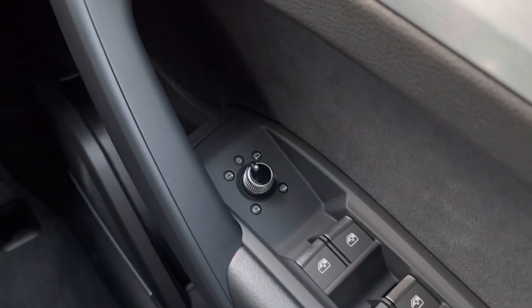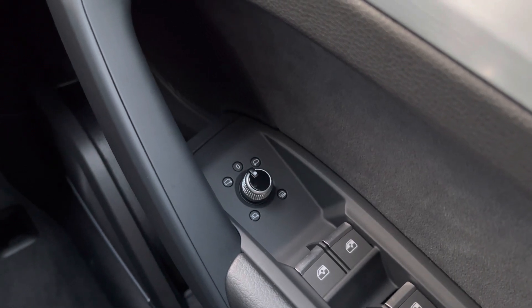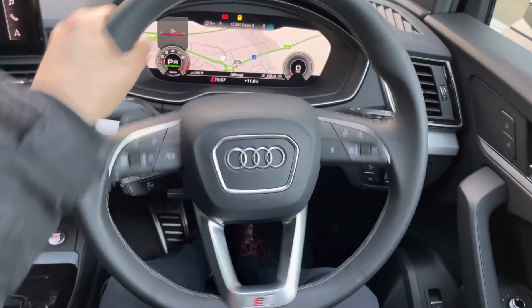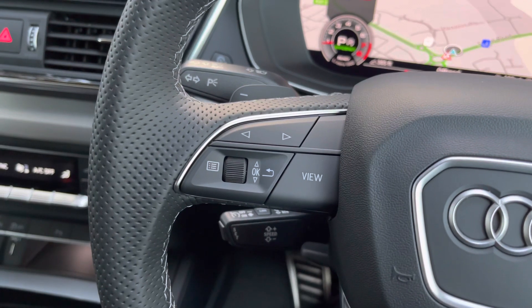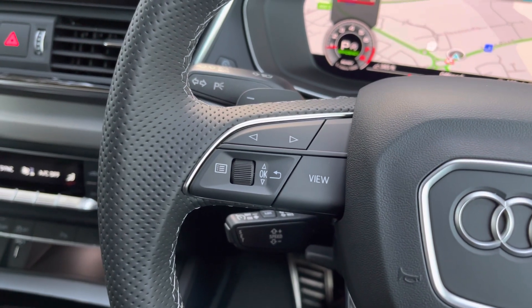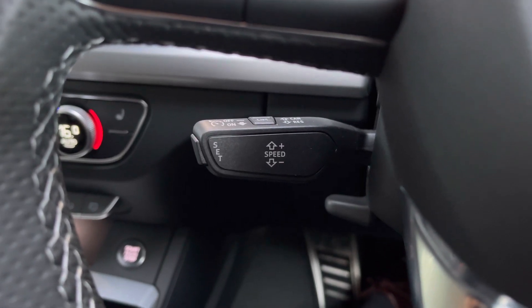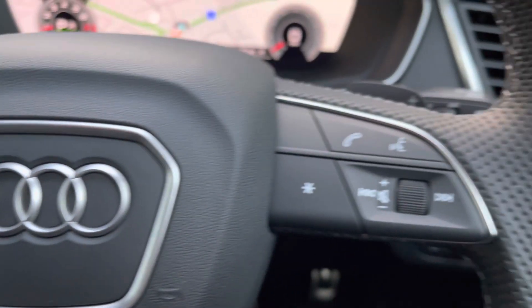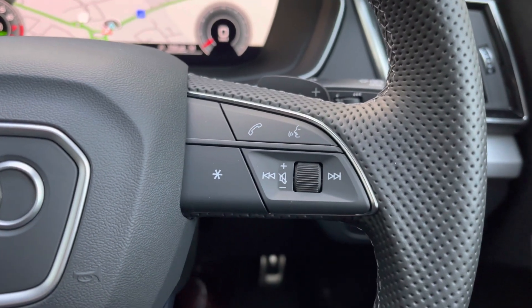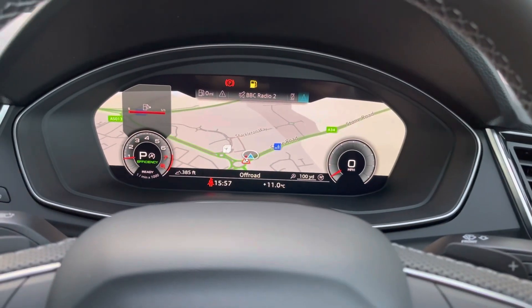We do have the electrically adjustable heated and power folding door mirrors which are great for tighter parking spaces, and the heating elements are amazing on those frosty winter mornings. We have this three spoke leather wrap multifunction steering wheel which has all the important buttons right at your fingertips. On the left we've got the controls for Audi's virtual cockpit — your digital dash screen. Below that we've got cruise control and speed limiter, great for longer drives. On the right hand side we've got radio controls alongside voice control and telephone control, and a programmable button where you can change the function from a list.